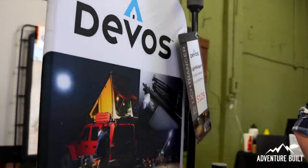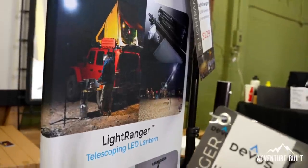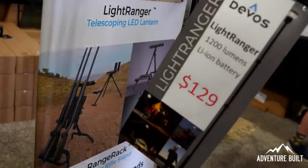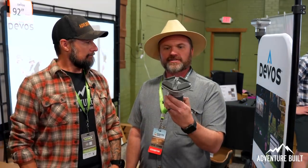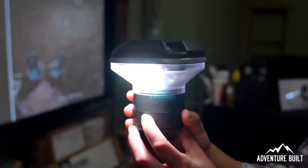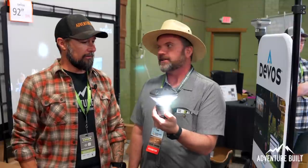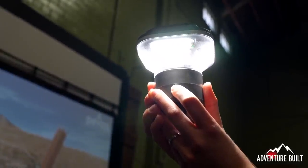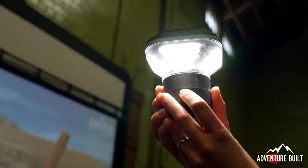I'm here with Rich from Devos and you have a new light out that's brand new to the market. Last year I talked to Tough Stuff Overland and they had a very similar light, but the head was massive. It looks like you've managed to get a similar output in a much more compact package. That's correct. In this small head right here, you have a 1200-lumen lantern. It comes with a lot of control — hit the button once and you get all four panels, hit it again you're down to two, hit it again you're down to one.